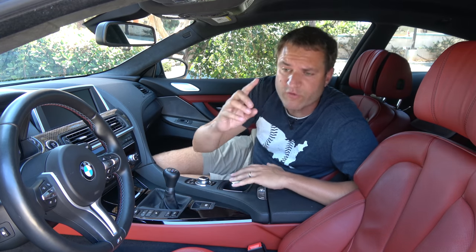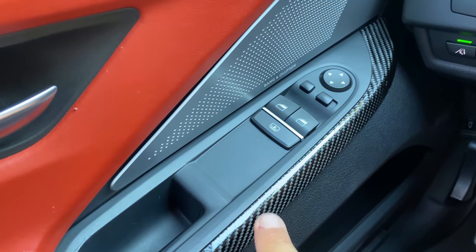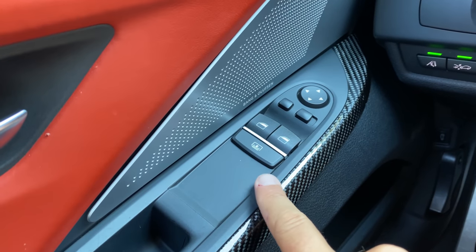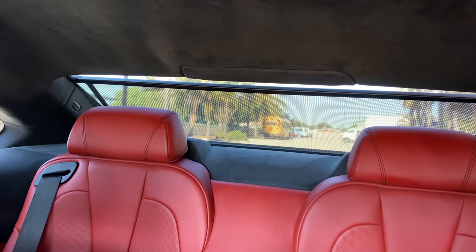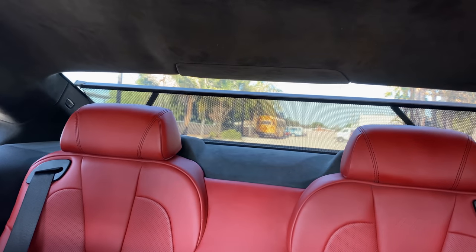On the driver's door panel there's a blank area behind the window switches — presumably because this is the same panel used in cars with rear windows like the 5 Series, but this coupe doesn't have them, leaving it visibly empty. Also on the door panel is a button for the rear sunshade. Even though this is just a coupe, it has a rear sunshade — something you normally see on luxury sedans — as part of the executive package.